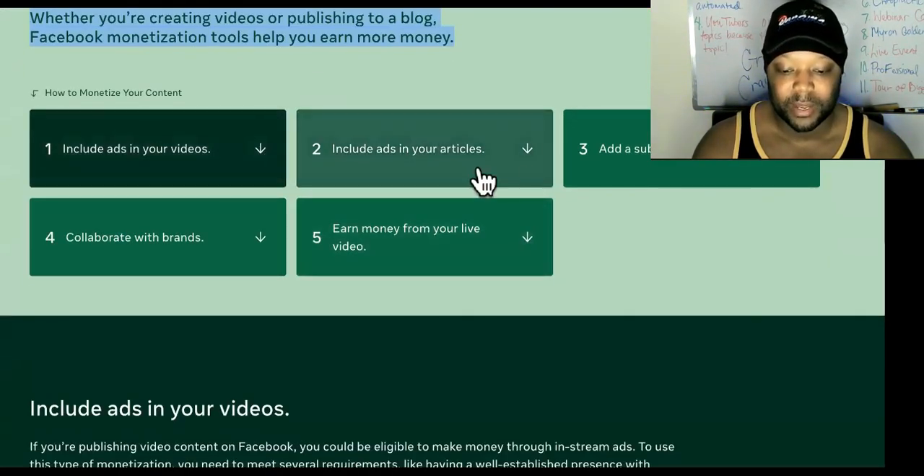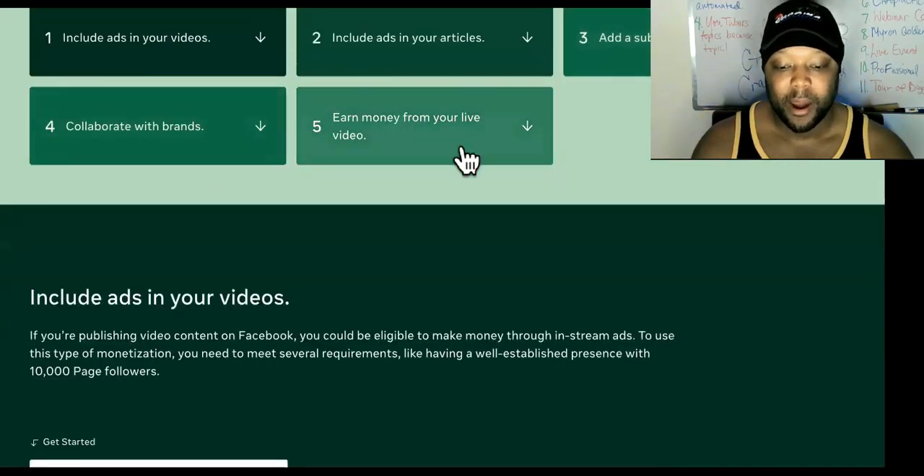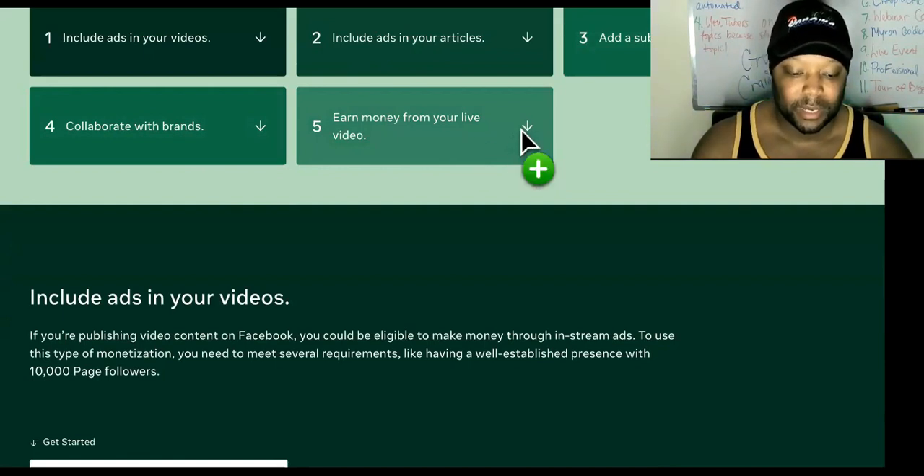Look at this: include ads in your videos, include ads in your articles, add a subscription shortcut, collaborate with brands, earn money from your live video. So a lot of you guys like to go live — this is extremely powerful. If you can earn money from your live streams, let's check this out.